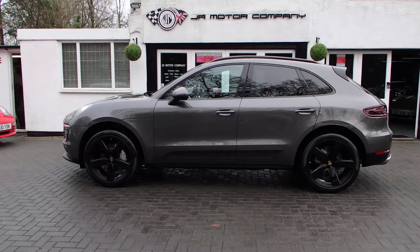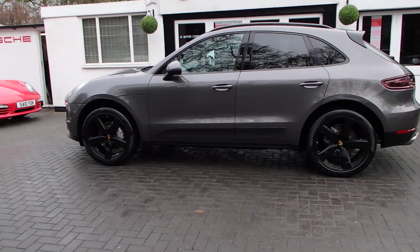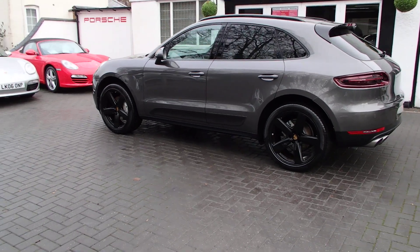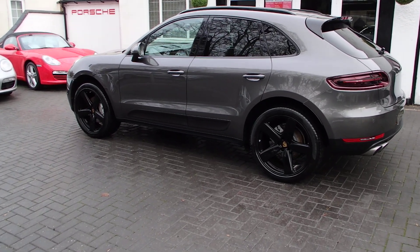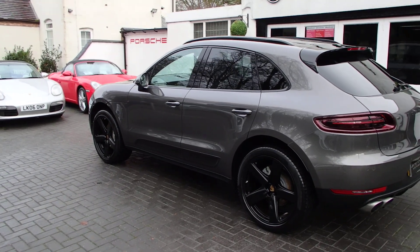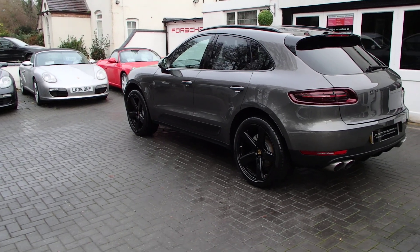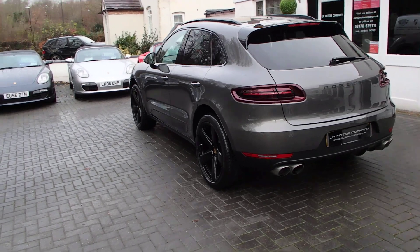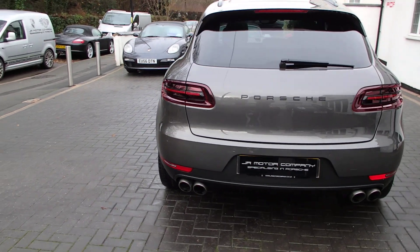It's a very very sexy looking car this one. Agate Grey with 21 inch alloys in gloss black with colour crested centres, P Zero tyres, privacy glass, roof bars in black monochrome, black monochrome exterior finish, smoked tail lights, sports exhaust tailpipes, and the rear badge has been done in black also to match the monochrome look.